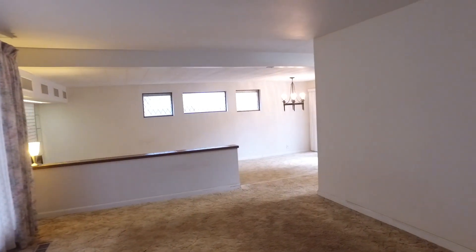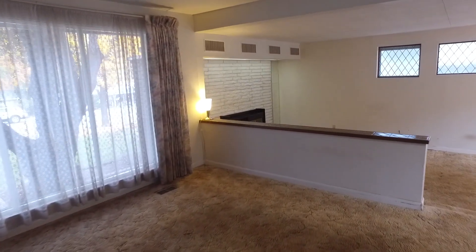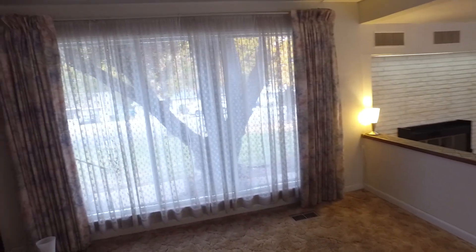As we enter the home you're going to be happy to see that it's move-in ready for you with lots of great space for everyday living and entertaining. Right off the bat we're in this living room area which is going to be perfect to meet and greet friends and family, and I just love the big picture window letting in lots of great light.